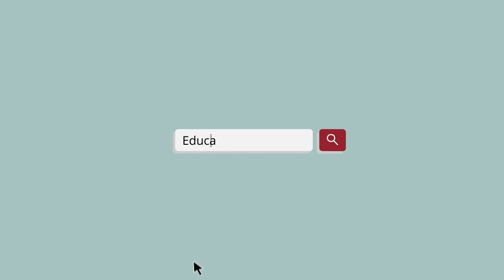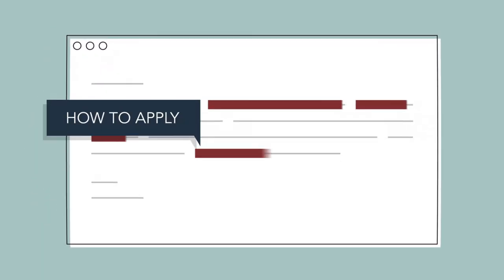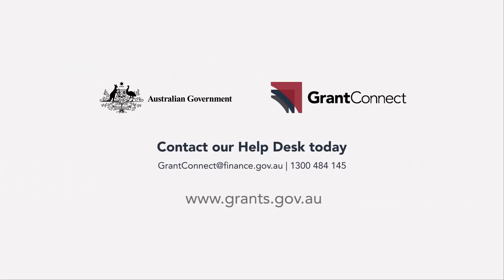Easily search for the grants that interest you, register to be notified when grant opportunities are published, and find information about how to apply for a grant. If you are interested in discovering and applying for a grant, contact our helpdesk today or visit the GrantConnect website at www.grants.gov.au.